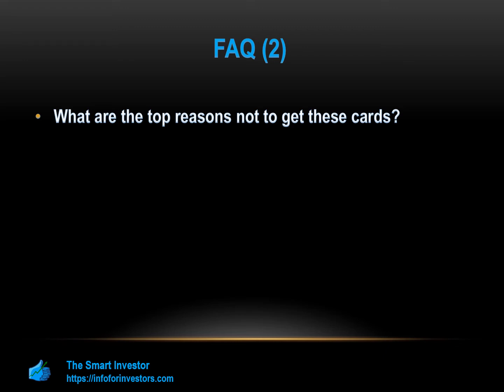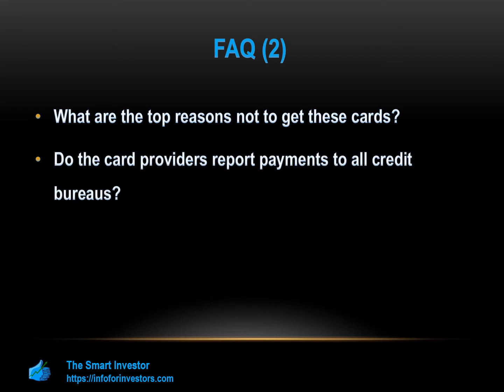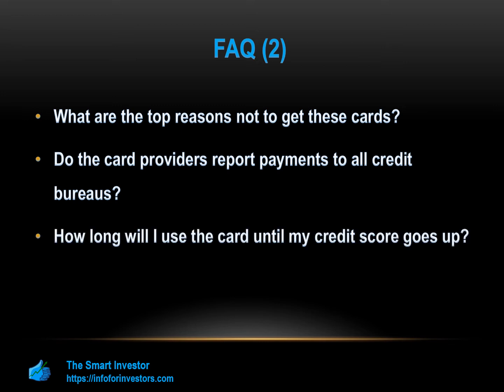Do the card providers report payments to all credit bureaus? Yes — both card providers report your payment activity to all three major credit bureaus: TransUnion, Equifax, and Experian, which can help boost your credit score in a matter of months. How long will I use the card until my credit score goes up? This really depends on your circumstances and spending habits. If you're regularly using the card and making your payments on time, you should start to see your credit score increasing within several months. According to OpenSky, half of its customers who make payments on time see a FICO score increase of 30 or more points after just three months.